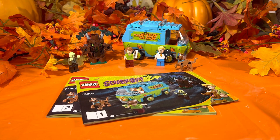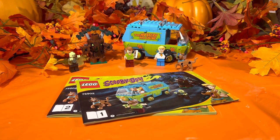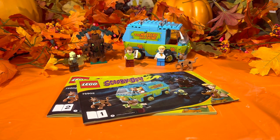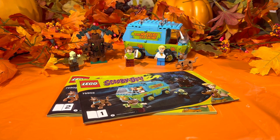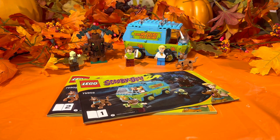This set contains 301 pieces, it was released in 2015, and the original retail price was $29.99. You can find it on eBay right now anywhere from $124 and up for a used set, $130 for a new sealed set. Over on Amazon you can find it for $274.99 brand new still in the box.